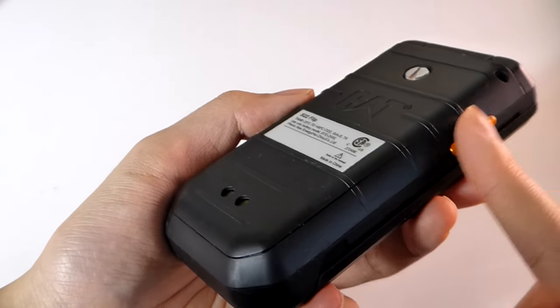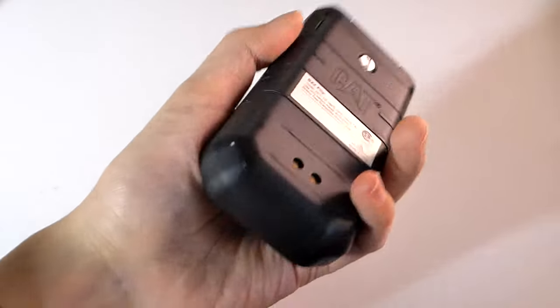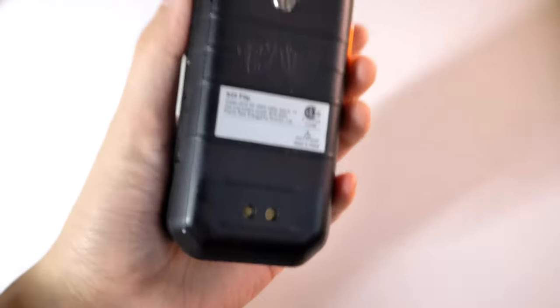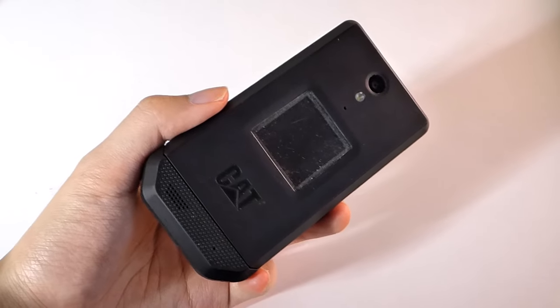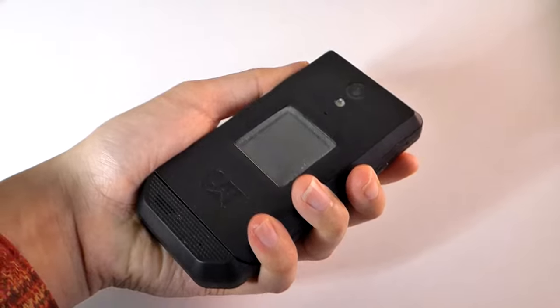There's also a push-to-talk walkie-talkie button on the side that can be remapped to other controls, accented in orange. There's an optional dock accessory for charging, similar to an industrial walkie-talkie, although one doesn't come included out of the box. Like most rugged phones, it's coated in a layer of soft-touch rubber, making it quite easy to grip.